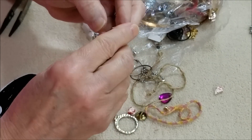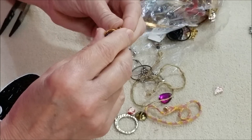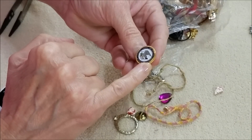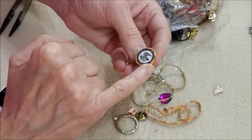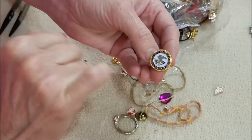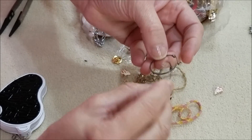Here is a little tie tack — it's bent, but it says Department of Justice. There's an eagle and the American flag. Another pair of hoop earrings — very worn but together.